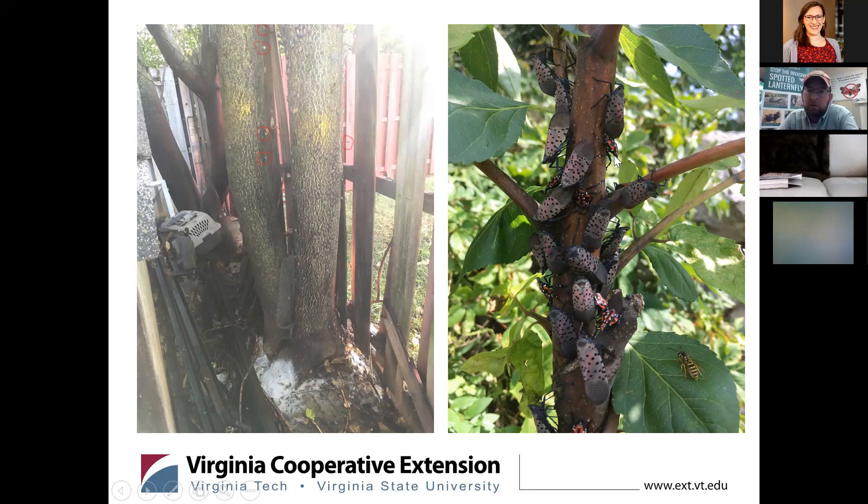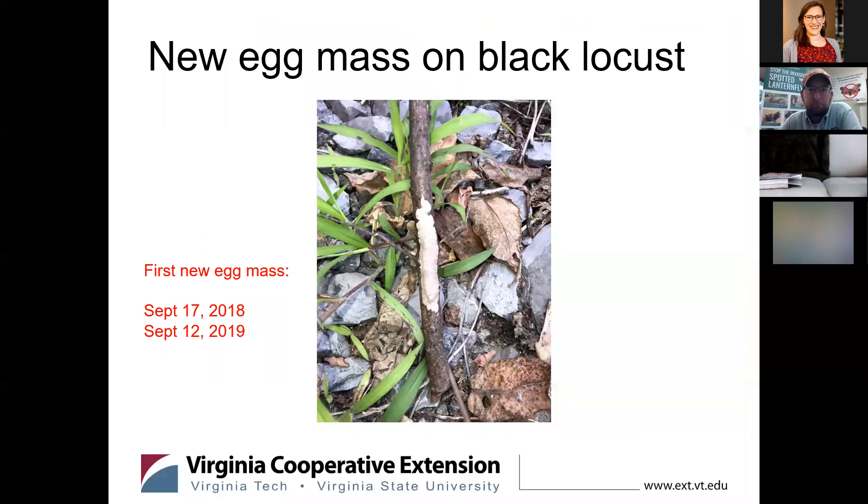The photo on the right is one I took up in Pennsylvania two years ago when we visited some sites. As you can see, a yellow jacket is hanging around looking for some honeydew to feed on.